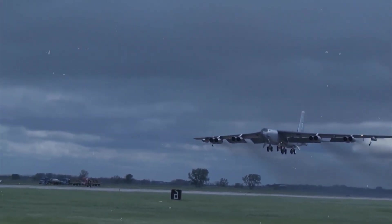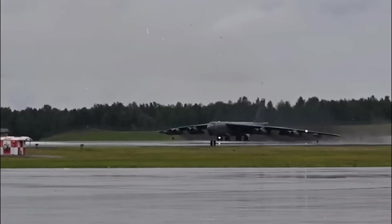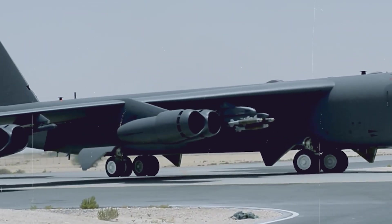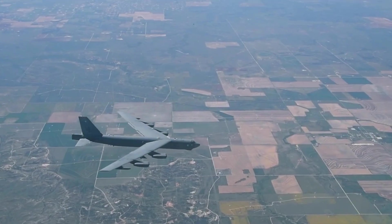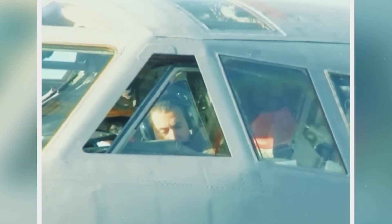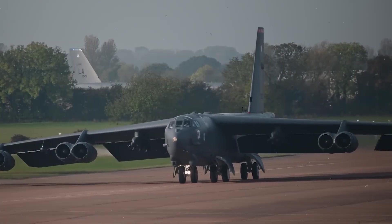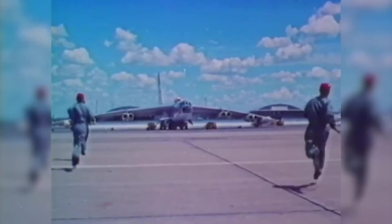For years, the B-52 remained in service not because it's modern, but because nothing else could match its range, payload, and versatility. But under the surface, it was falling apart. The TF-33 engines powering it were introduced in the early 1960s and were never meant to last into the 21st century. Each year, it became harder to keep them airworthy. Replacement parts were scarce, and technicians were forced to rebuild components that hadn't been manufactured in decades. The situation became so critical that the Air Force resorted to old Cold War methods just to get the aircraft started.